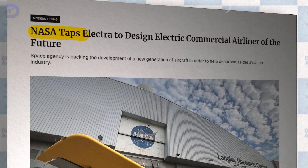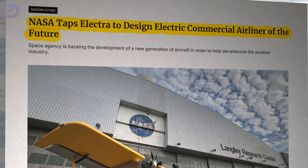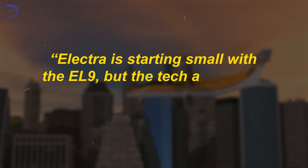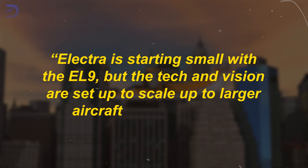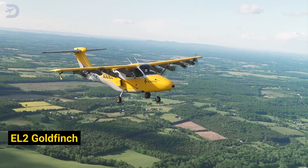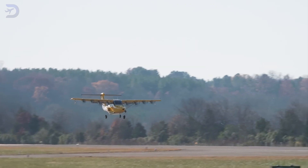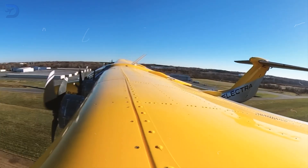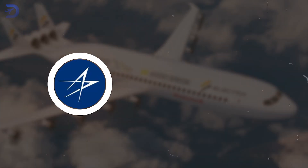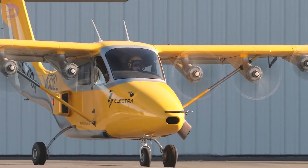Recently, NASA tapped Electra to lead a group focused on developing technologies for the next generation of commercial airliners. Mark Allen highlights that Electra is starting small with the EL-9, but the tech and vision are set up to scale up to larger aircraft down the road. They've already tested their earlier prototype, the two-seat EL-2 Goldfinch, which has logged about 60 flight hours — key in proving the technologies that will be used in the EL-9. With support from major investors like Lockheed Martin Ventures and Honeywell, Electra is ready to make a big impact on the future of aviation.